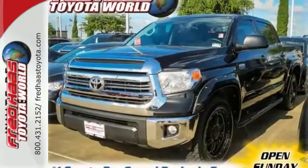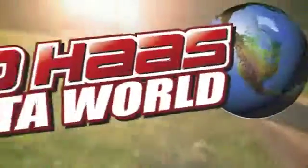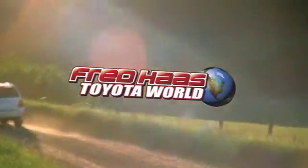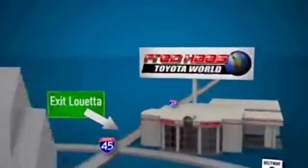Say hello to adventure with this Tundra. Come in today. Fred Haas Toyota World has been a hallmark of our community for more than 40 years. Easy to find on I-45 North at Luetta, just two miles north of 1960.